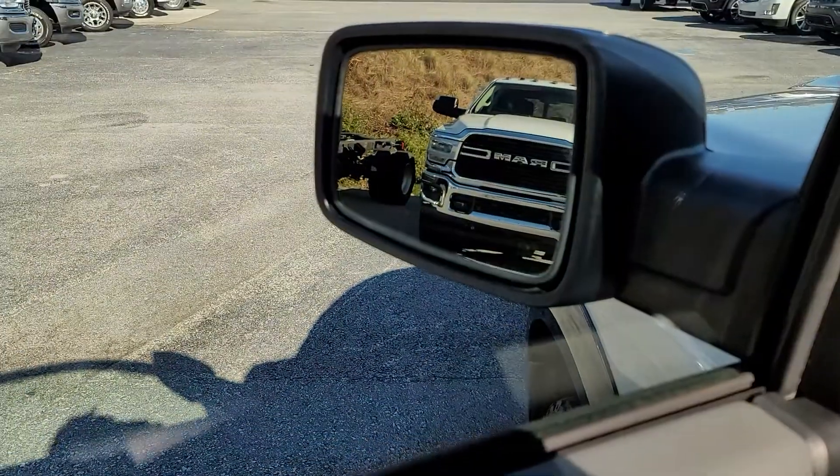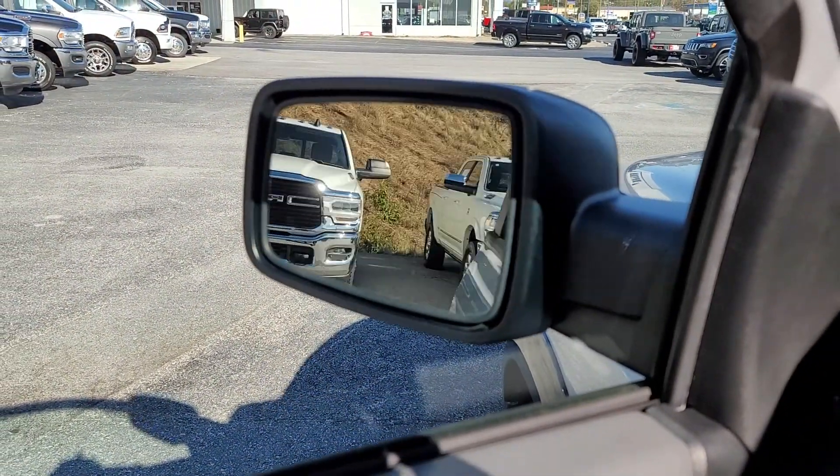Here's something that's really cool that I like — this even has power folding mirrors.